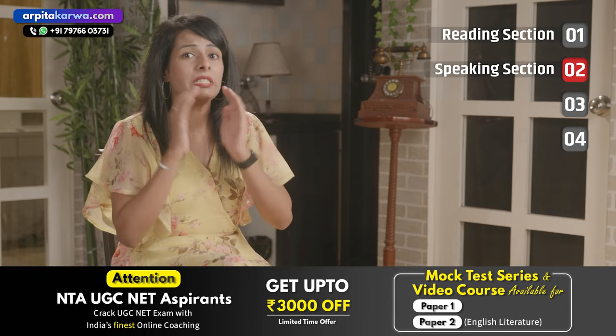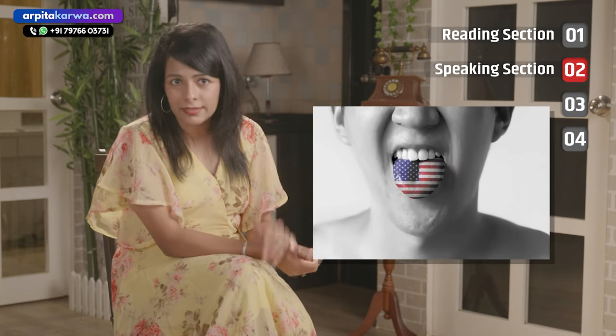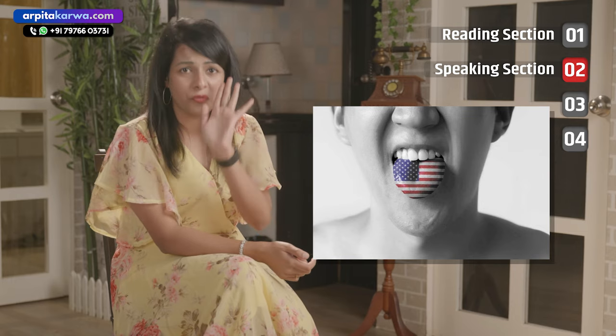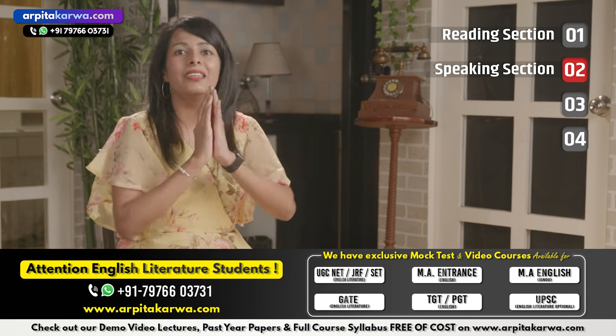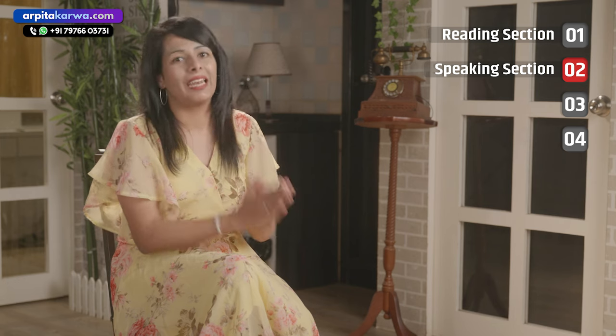A lot of students think that accents carry separate marks, so they start speaking in an American accent. Friends, there are no extra marks for accent. Speak in a normal, neutralized way. But ensure that your content has coherence — that is, a logical flow — and your sentences should be structured correctly.